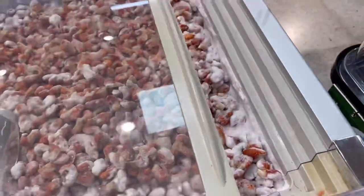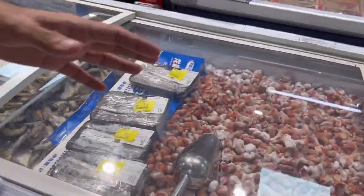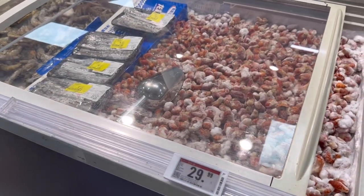These are crayfish. I don't think I've ever had crayfish - we tried once but couldn't manage it. We still haven't tried crayfish here in China, but we will soon. Crayfish is 30 RMBs for 500 grams.